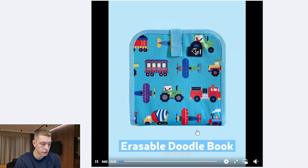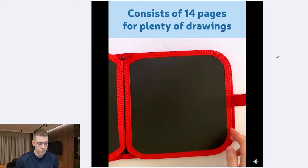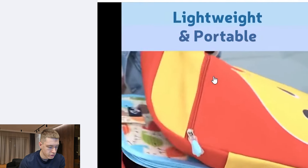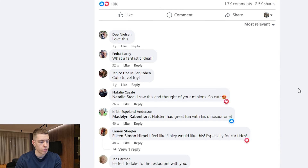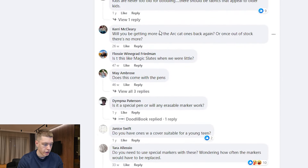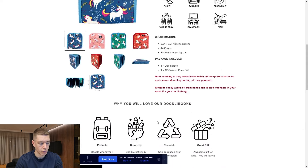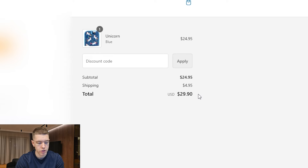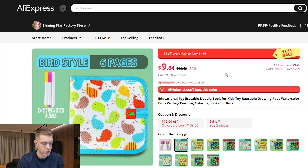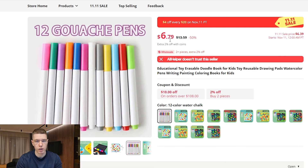The next product is this erasable doodle book for kids. These kinds of things have been selling for literally decades, even on TV ads. The ad is very simple — it's been around for about a year and a half and it's already got 10,000 likes, 1,700 comments, and 2,500 shares. The comments are really positive, especially because it's a kid's product. On the site, they're selling multiple different variations at $25 each, charging $5 for shipping for a total of $29.90. The exact same product is $9.84 on AliExpress, leaving about $20 of margin. You also have these 12 pens at $6.79 that you can use as an upsell — really good evergreen product with a huge market.